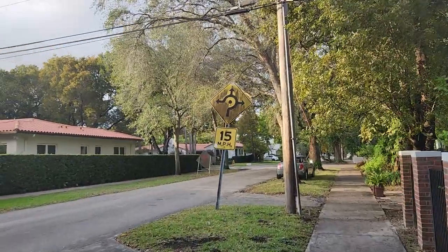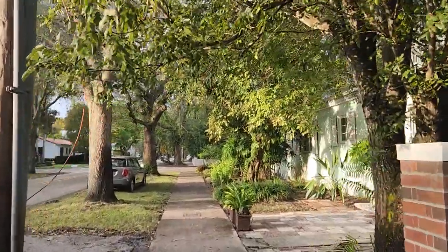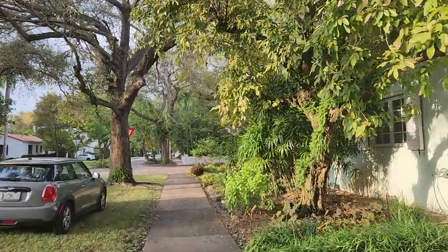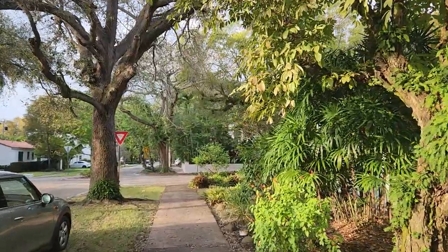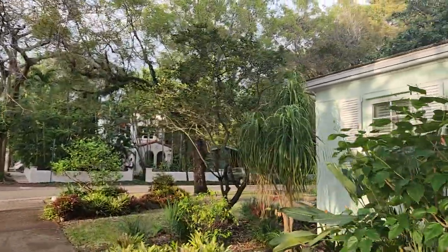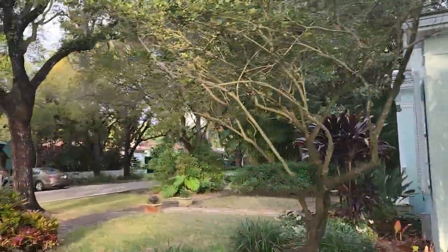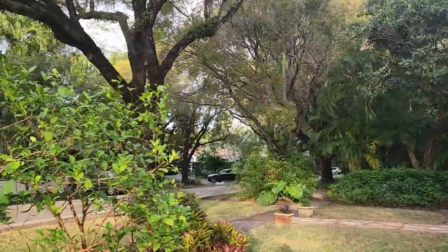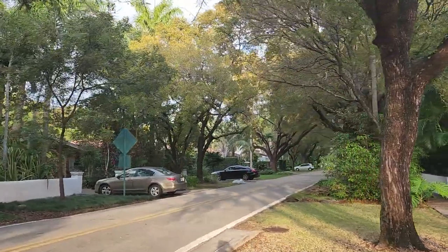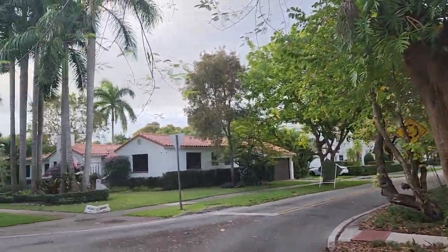The difference is in the trees and gardens. This is about two miles away from where I shot the last video. What a difference — I feel like it's night and day. The sun just came out, and there we go — the canopy effect that I love so much.